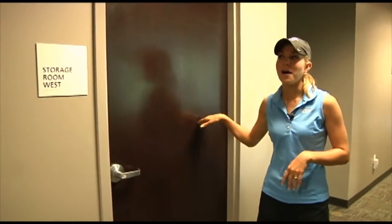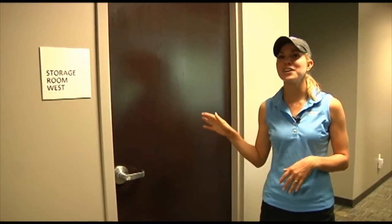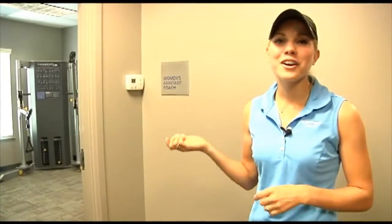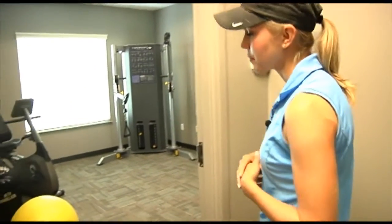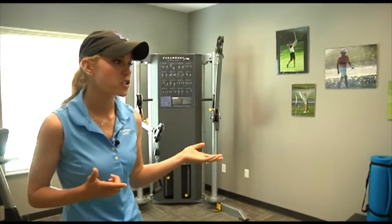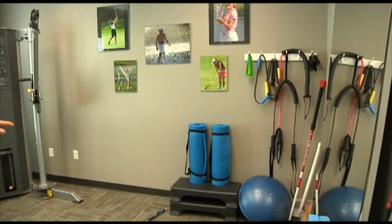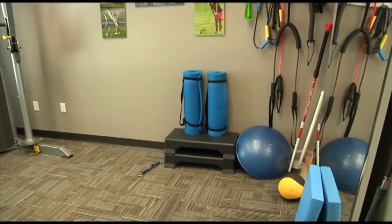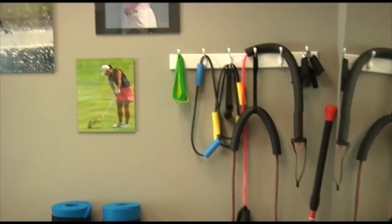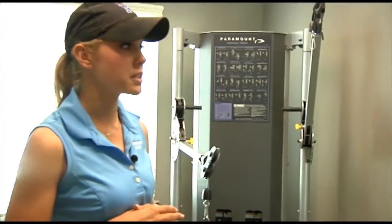This is our storage room where coach keeps all of our balls, equipment, and all of our Nike gear. She's the only one with a key. This is our little workout facility in the golf center. We have a functional trainer and an area for ab work or golf-specific exercises — we have bands and a BOSU — so it's great before or after practice or on the weekends to really hone in on our game and improvements we need to make.